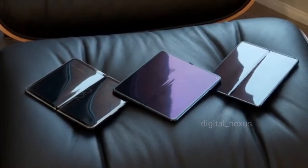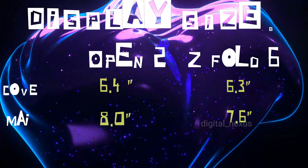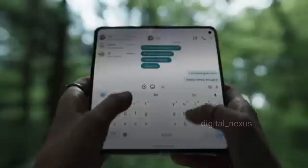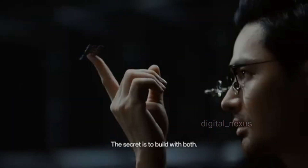The OnePlus Open 2 features a massive 8-inch inner display compared to the 7.6-inch screen on the Z Fold 6. Sharper visuals too — the Open 2 delivers a higher resolution and better screen-to-body ratio, making content look stunning.